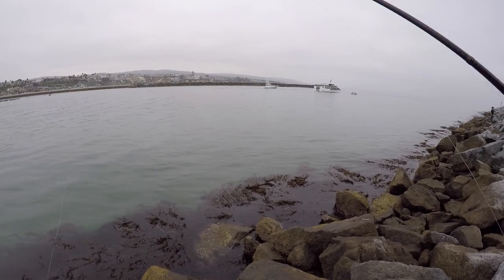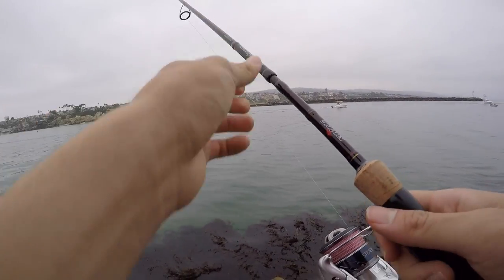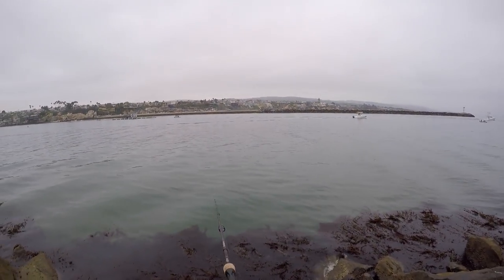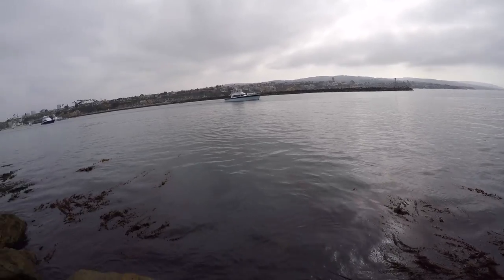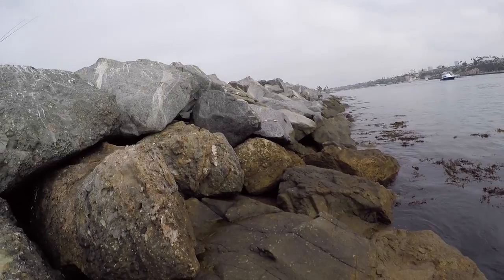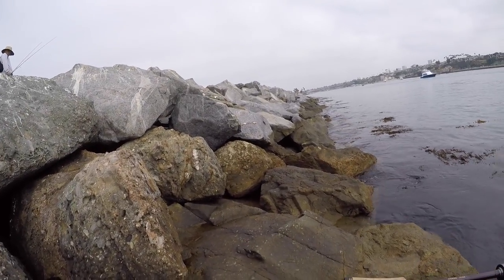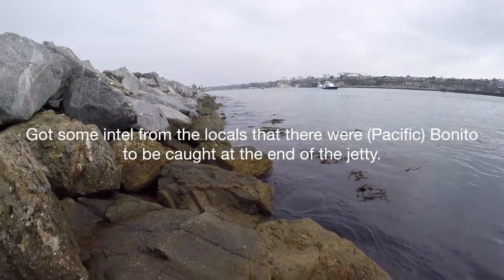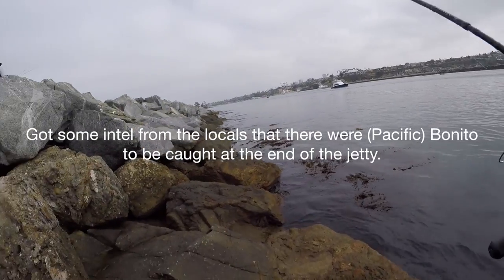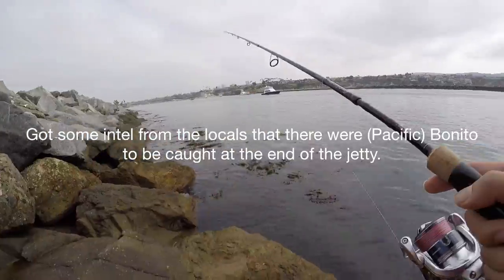Great weather today in Newport. This rod is a medium action, 10 to 16 pound rod — works extremely well for saltwater applications here in California. I got two small ones — one bass and one barracuda. Other anglers mentioned wide open bonitas down at the end. It slowed down a bit but they should still be there.